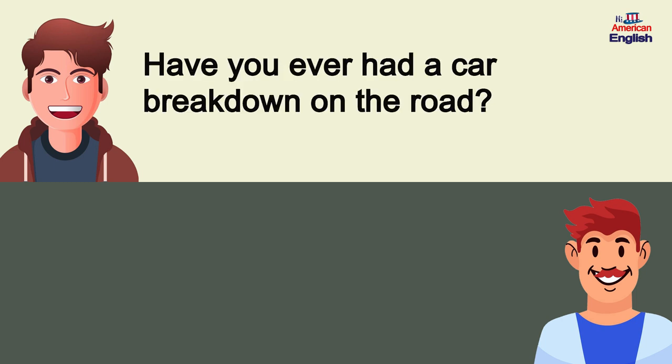Have you ever had a car break down on the road? Thankfully, no.